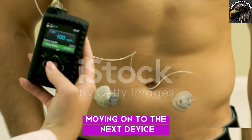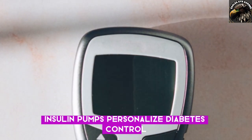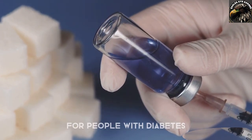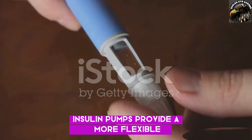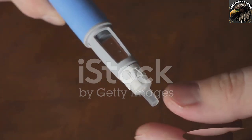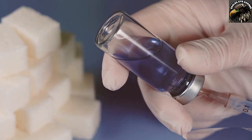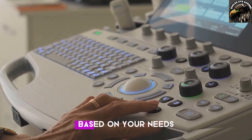Moving on to the next device: the insulin pump. Insulin pumps offer personalized diabetes control. These small wearable devices revolutionize insulin delivery for people with diabetes. Unlike traditional injections, insulin pumps provide a more flexible and precise way to manage blood sugar levels. How they work: a small reservoir holds insulin, and a thin tube called a cannula delivers insulin under your skin. You can program the pump to deliver insulin based on your needs.